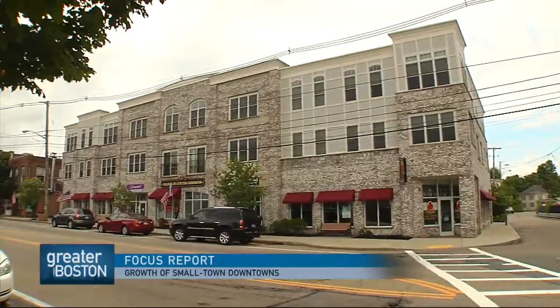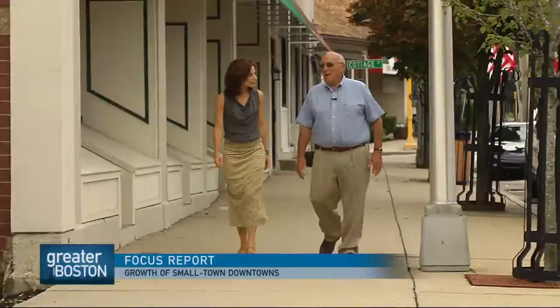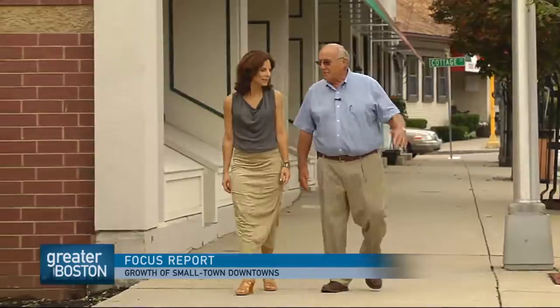Downtown Franklin's architectural centerpiece for many years was an eyesore — a complex of old warehouses. You can see from these photos the buildings were falling apart. But a developer named John Marini saw something else: potential. He decided that there would be a little retail space and some condos.